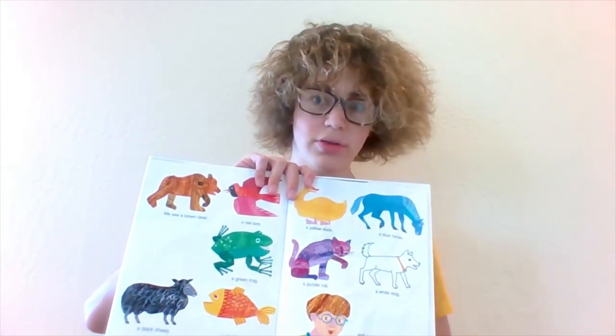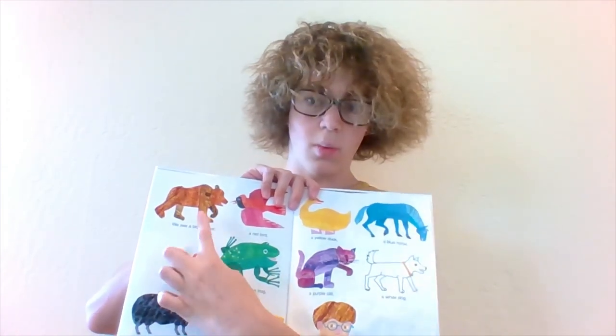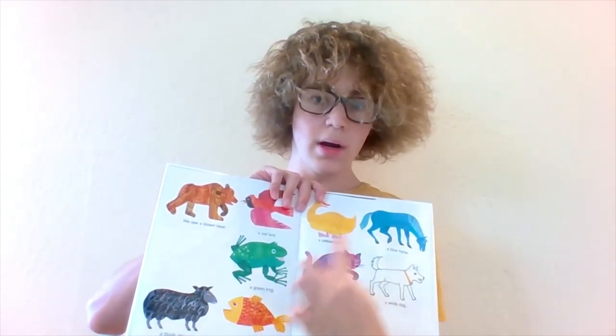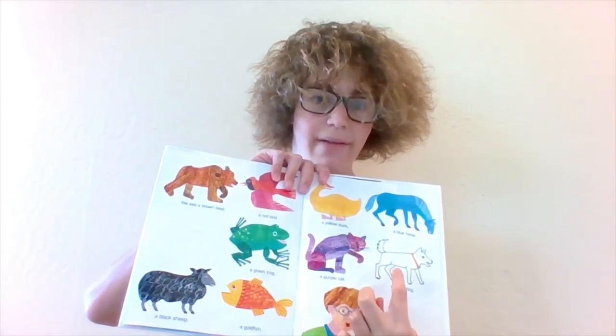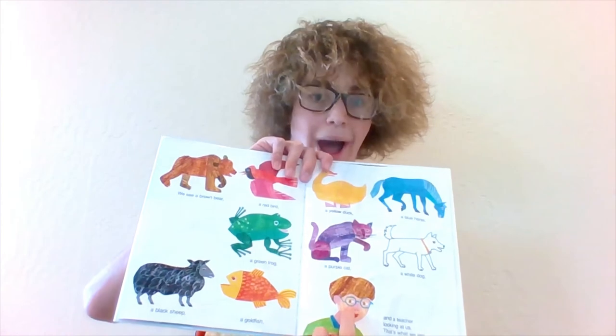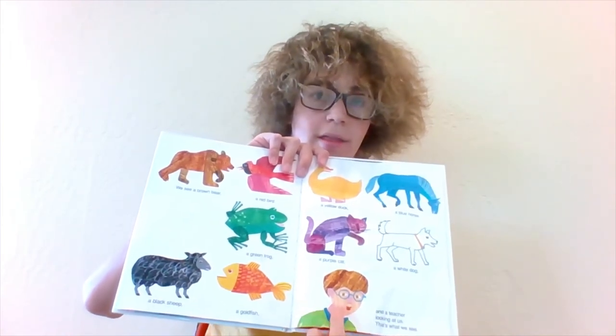How many things do the children see? Let's count. One, two, three, four, five, six, seven, eight, nine, ten. Wow. The end.